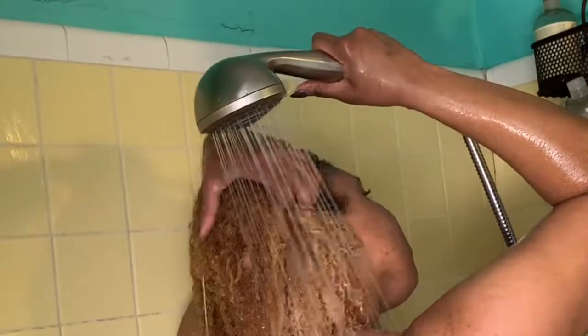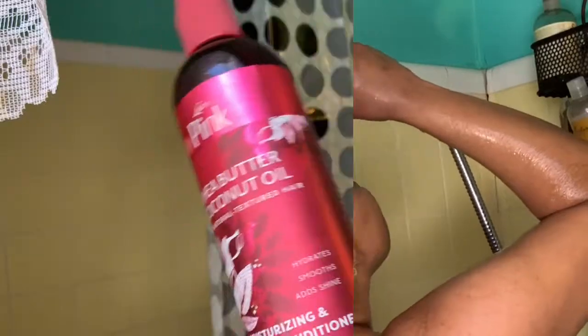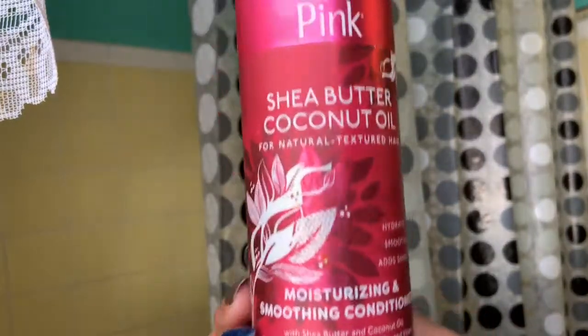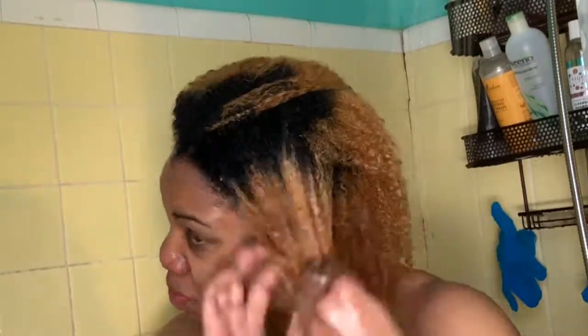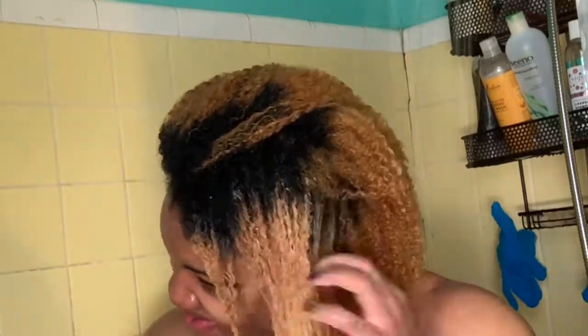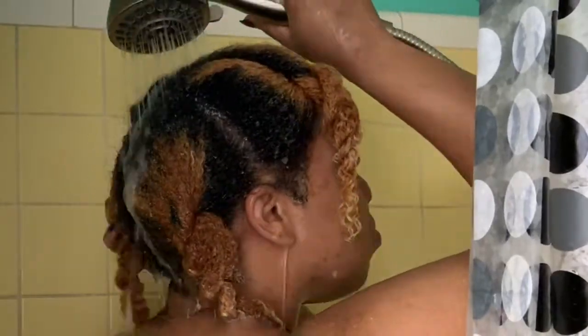Starting with the co-wash, and now going in with the conditioner, rinsing that out with cold water. Now for the leave-in conditioner.